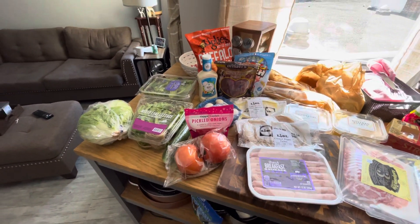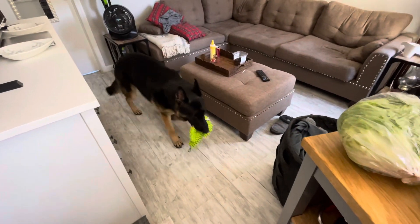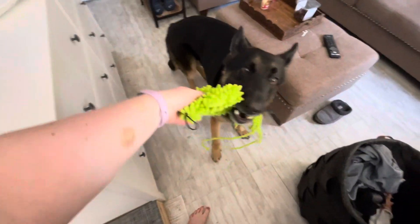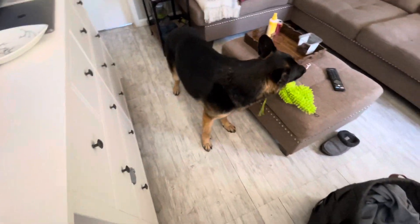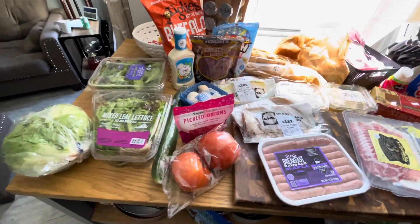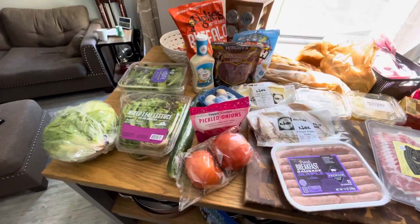Here's Rocky with his new toy — it's part of the haul. He already destroyed it. It was a cactus. It is what it is. Okay, so I'm just going to go through what I got and I'll probably make a video of something from here.